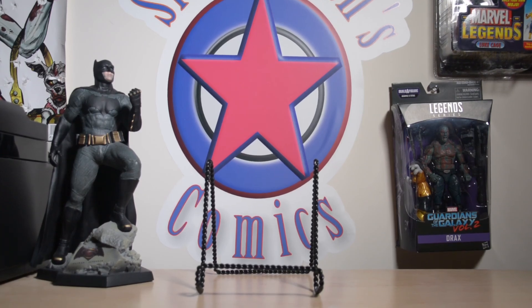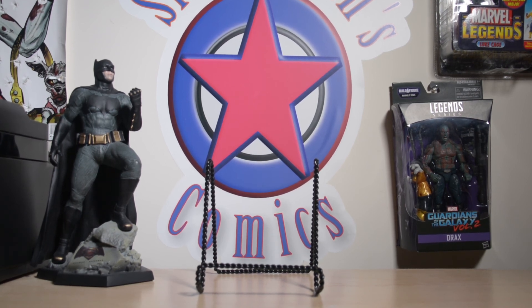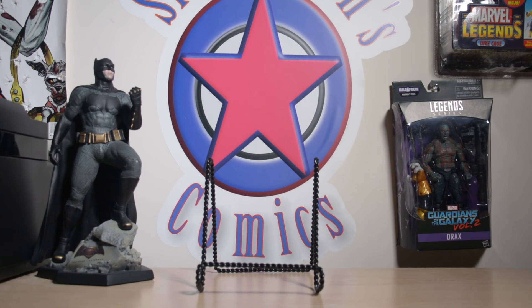Hey what's up guys, this is Brian with Simpleman's Comics. Just got back from Baltimore Comic-Con yesterday, so this is gonna be my haul for Baltimore Comic-Con 2017.